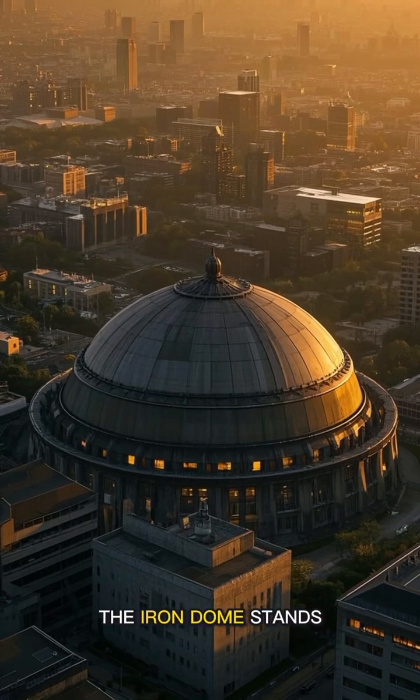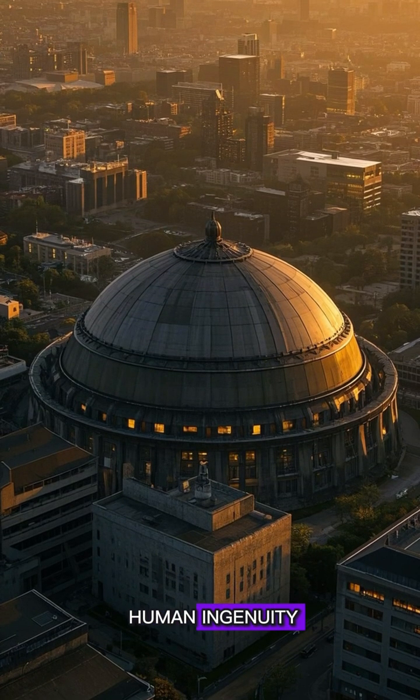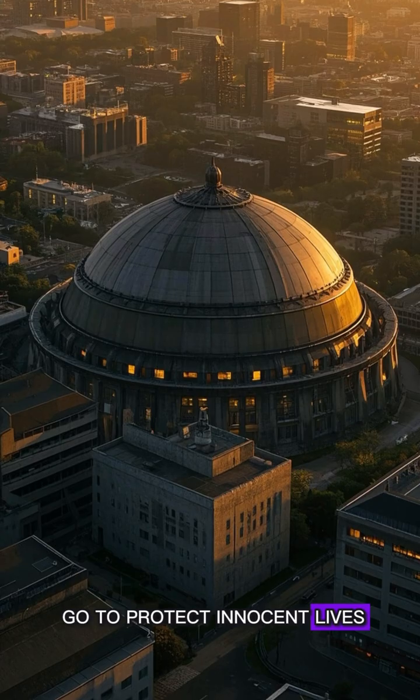The Iron Dome stands as a testament to human ingenuity and the lengths we'll go to protect innocent lives.